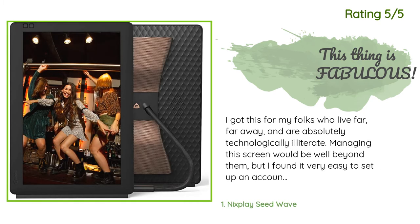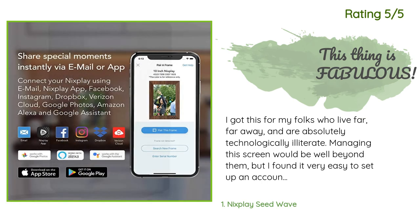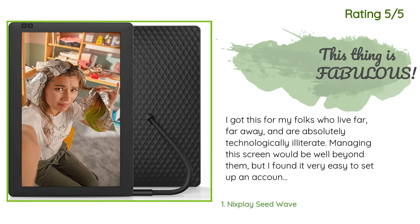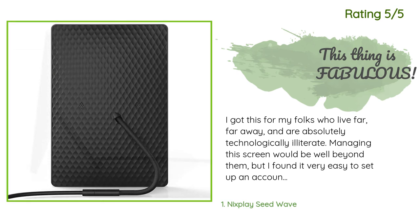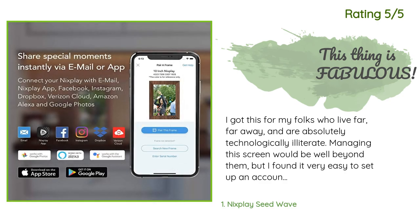Another happy customer said: I got this for my folks who live far away and are absolutely technologically illiterate. Managing this screen would be well beyond them, but I found it very easy to set up an account for them. I gave my sister and brother the login and app information, and now all of us can remotely upload photos to my parents' frame and they never have to mess with it. We are about to buy a second and possibly third frame for distant family members. My parents love this.